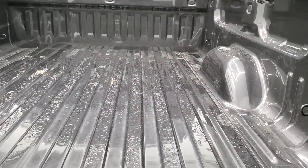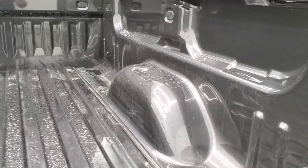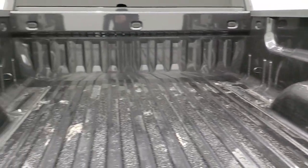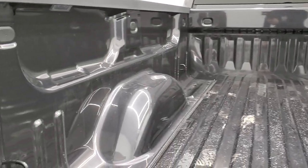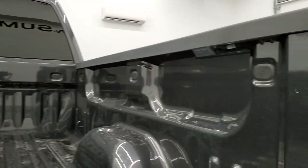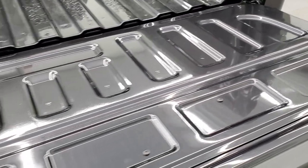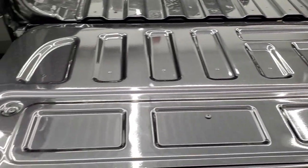Has the shock down assist tailgate. Look at that bed — I don't know if it's ever been used. It's like new, very, very clean back here. It does have the LED bed lighting. Look at the tailgate — it shuts nice and solidly.